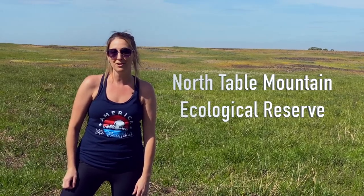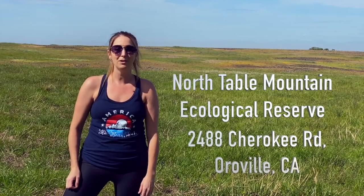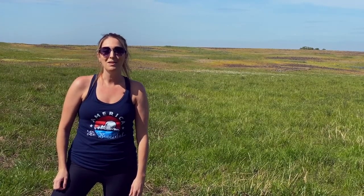The trailhead and official address for this remarkable place is 2488 Cherokee Road in Oroville, California. This land is owned by the state of California Department of Fish and Wildlife and it's open year-round from dawn to dusk.